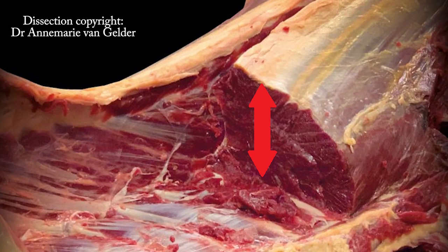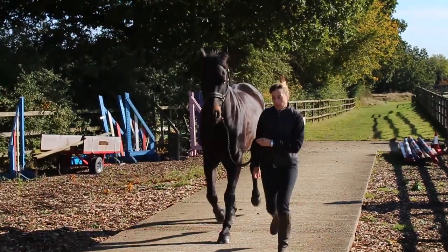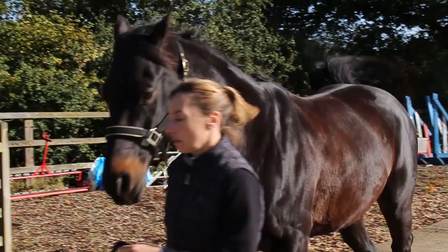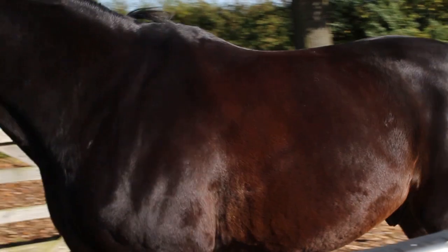In well-trained and developed horses, the longissimus can be up to 10cm thick. Latissimus dorsi is a broad, flat muscle located on the horse's back and sides. It originates from the thoracic and lumbar vertebrae and attaches to the upper arm bone, or humerus, just below the scapular bone. Its primary function is to move the horse's shoulder joint, helping in extending and adducting the forelimb, contributing to the horse's forward movement and supporting the rider's weight.